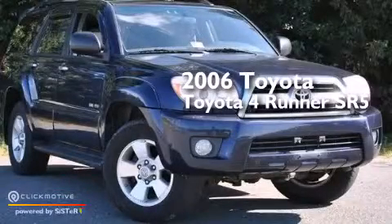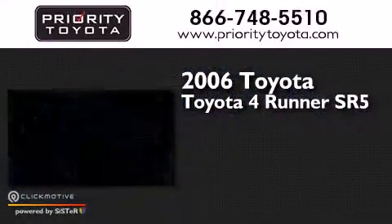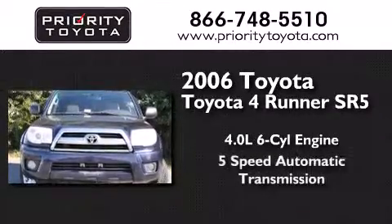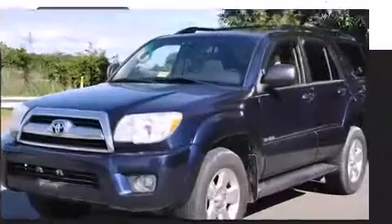This is a 2006 Toyota 4Runner SR5. It has a 4.0-liter, six-cylinder engine, a five-speed automatic transmission, and four-wheel drive.